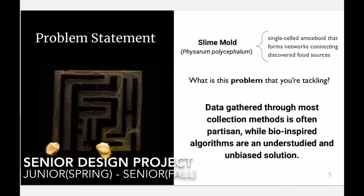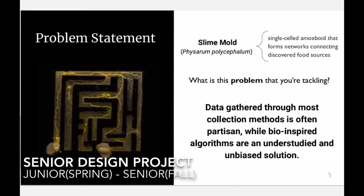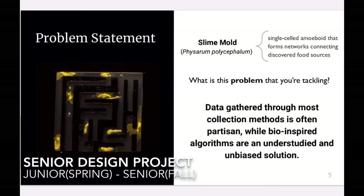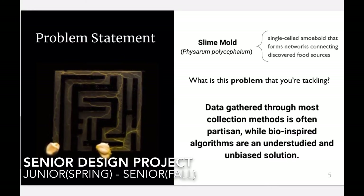Senior Design is where you get to showcase everything you've learned over the course of your time at Rutgers. You form four-person teams and tackle an existing societal problem by creating a solution — in our case, using slime mold to tackle biases in networking algorithms.